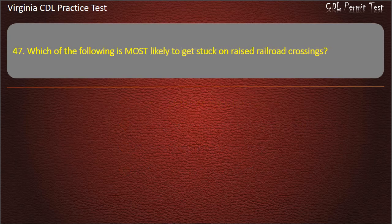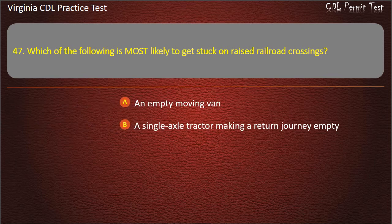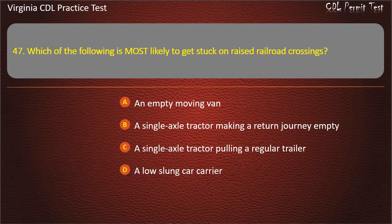Question 47: Which of the following is most likely to get stuck on raised railroad crossings? An empty moving van. A single axle tractor making a return journey empty. A single axle tractor pulling a regular trailer. A low-slung car carrier. Answer: A low-slung car carrier.